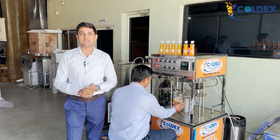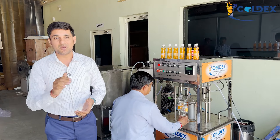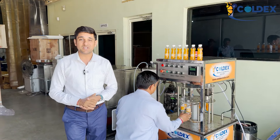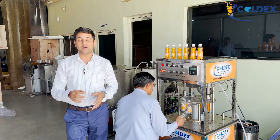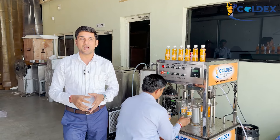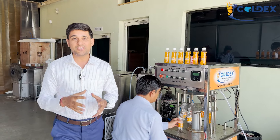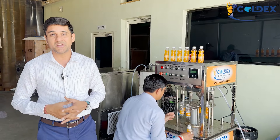I'll tell you what you can sell in your own brand. This summer in 2024, you want to profit your business. Friends, I'm going to tell you about the shop drinks business.